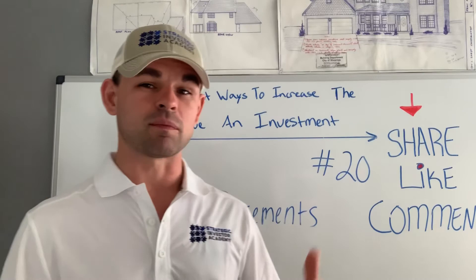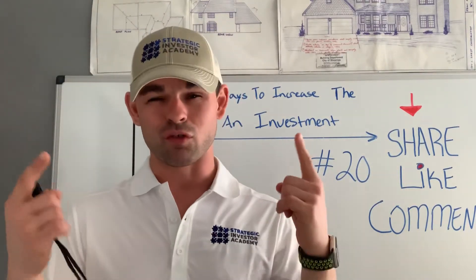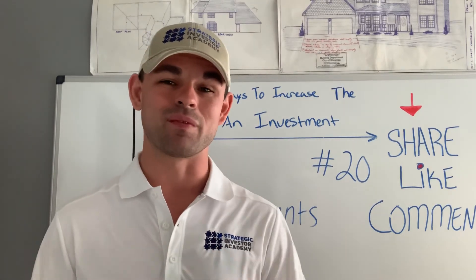If you got some value from this, show me some love — go ahead and share, like, and comment right now, and I will catch you tomorrow on video 21.